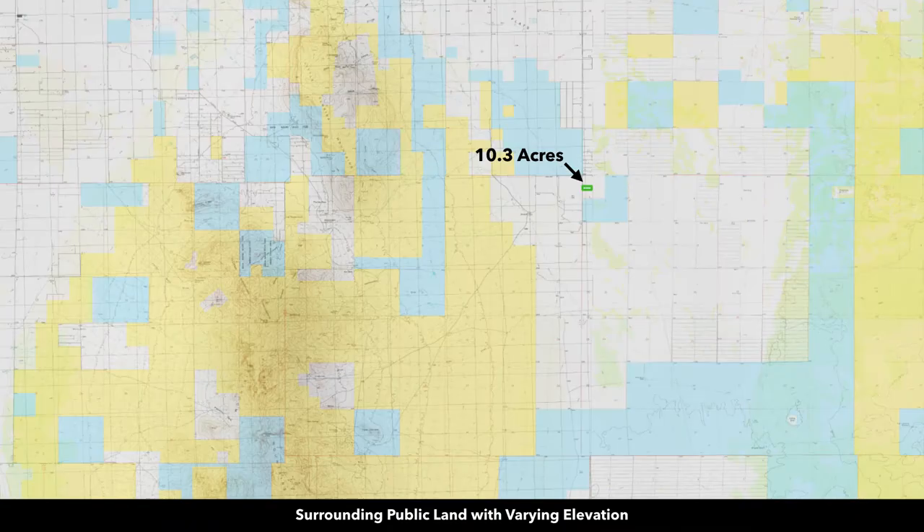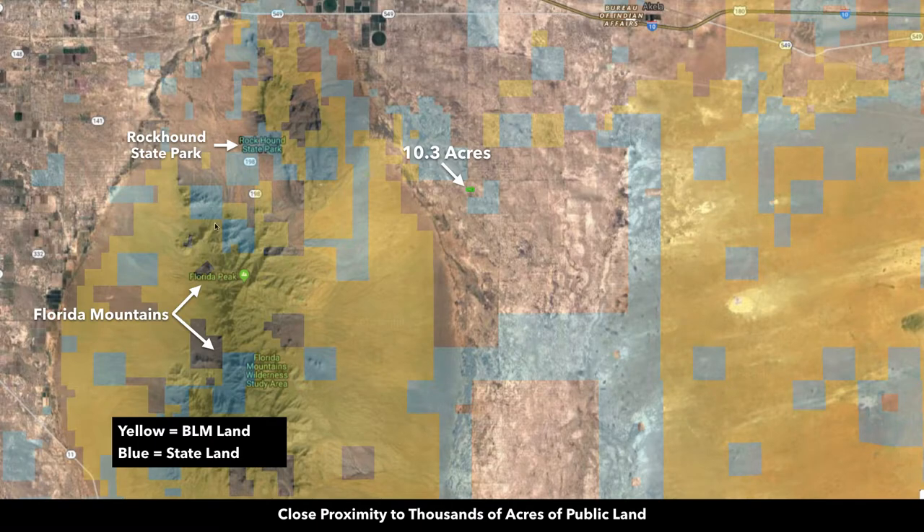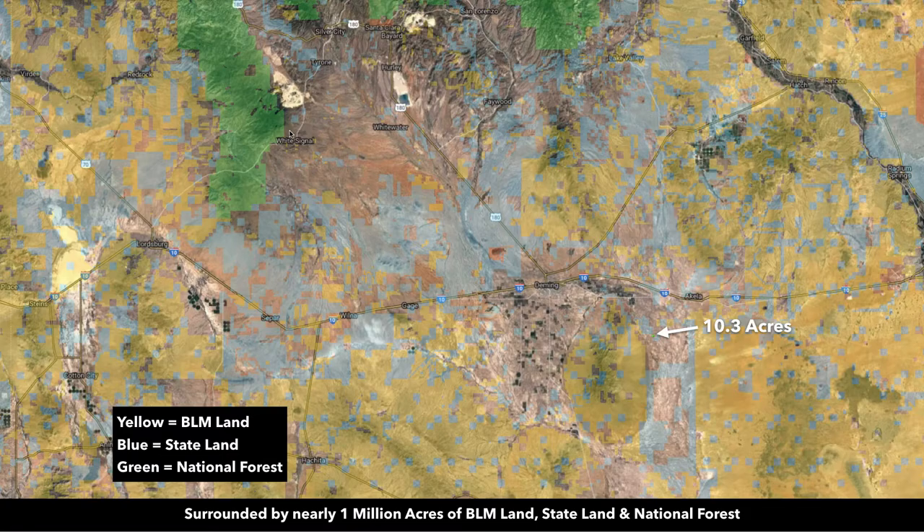The property is surrounded by public land with varying elevation. Here are the Florida Mountains that you can see from the property just to the west. Collectively, you have over a million acres of public land surrounding the property in all directions.